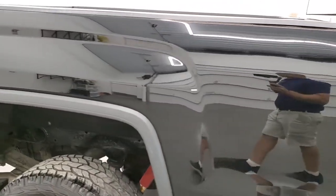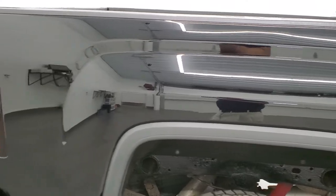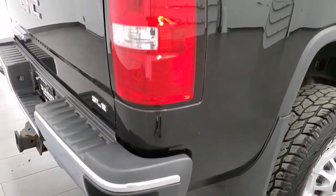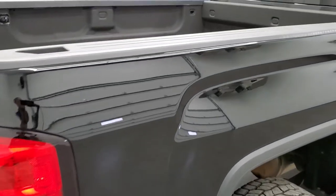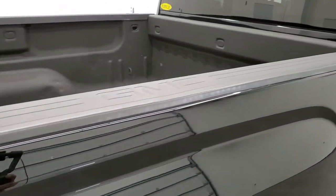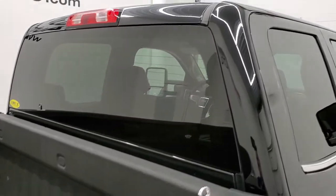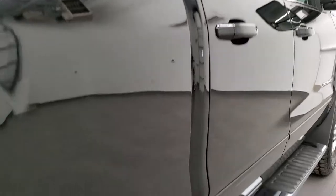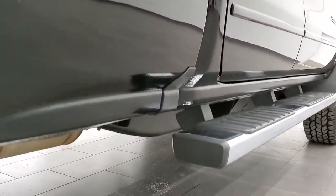We take these HD videos so if you are far away, or even if you're close by and just cannot make the trip down but you're still interested in purchasing the vehicle, you can see the truck, hear the truck and have confidence in the vehicle that you're looking at before you even get here. So when you do get here there are no surprises and you can make a smart and informed buying decision from wherever you may be watching this video or checking out our ad.